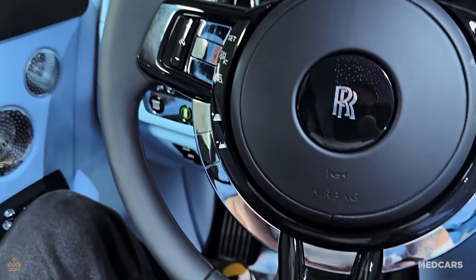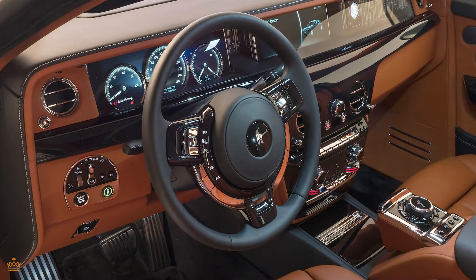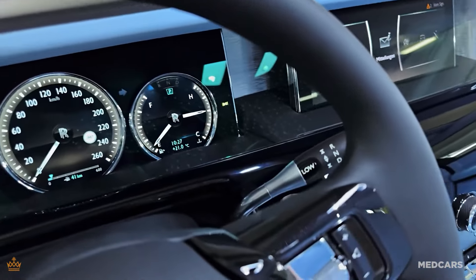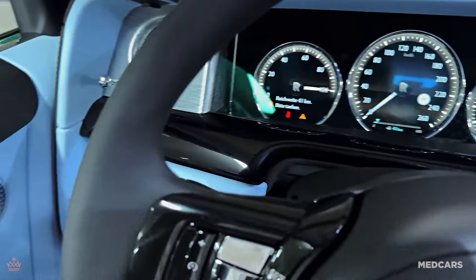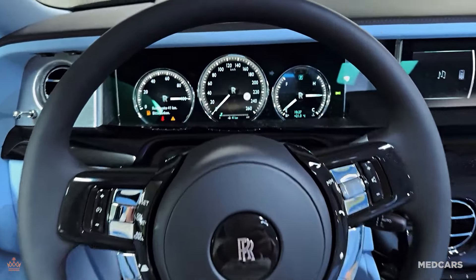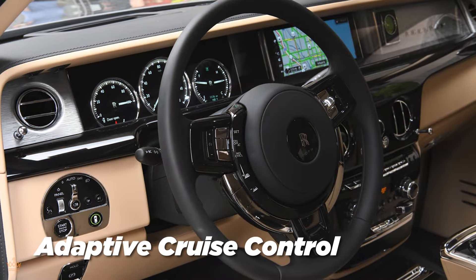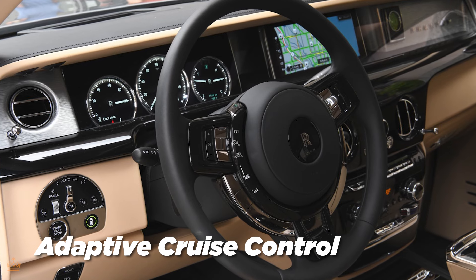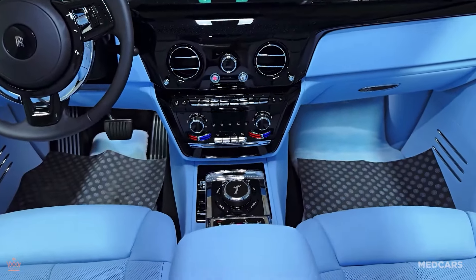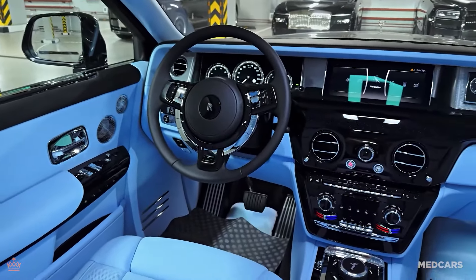The safety features of this model highlight Rolls-Royce's commitment to ensuring a secure and confident driving experience. The 2024 Phantom is equipped with a range of advanced technologies designed to keep both driver and passengers safe on the road, providing peace of mind whether driving in the city or on the highway. One key aspect is its suite of driver assistance technologies: adaptive cruise control helps maintain a safe distance from the vehicle ahead, lane keeping assist ensures you stay centered in your lane, and automatic emergency braking can help prevent collisions if a potential accident is detected.